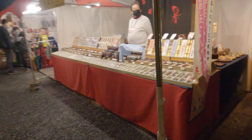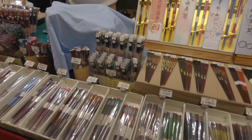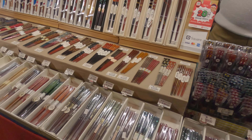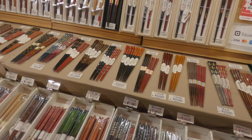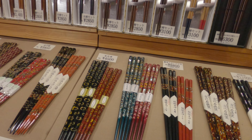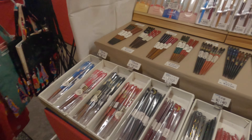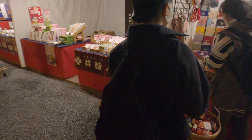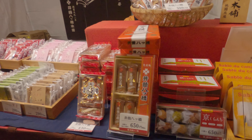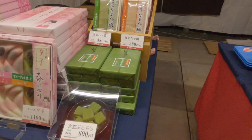There are some nice chopsticks — they're expensive, like $50 for four. I've never seen chopsticks that expensive before. They also have some bags. Here are some snacks — mochi at 600 yen. This looks really good.